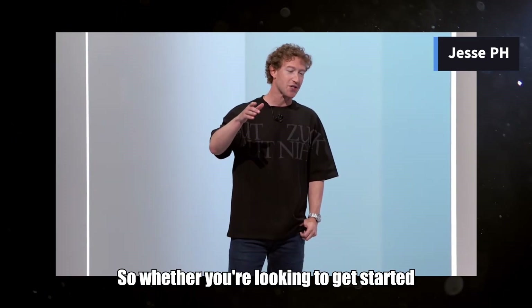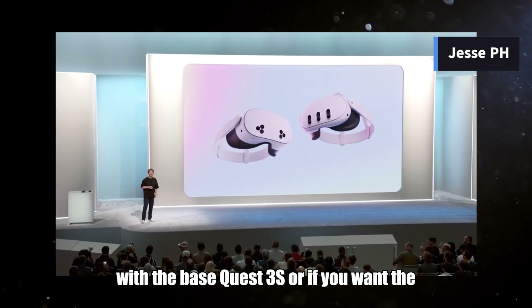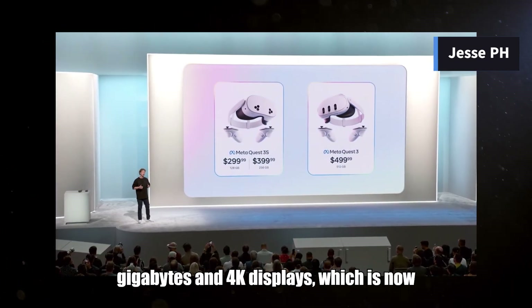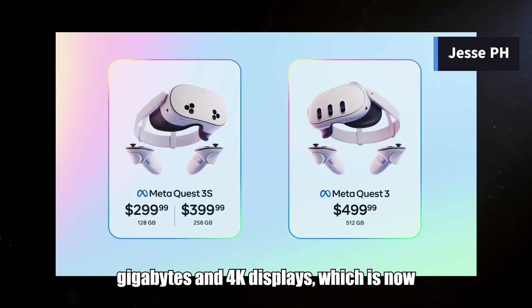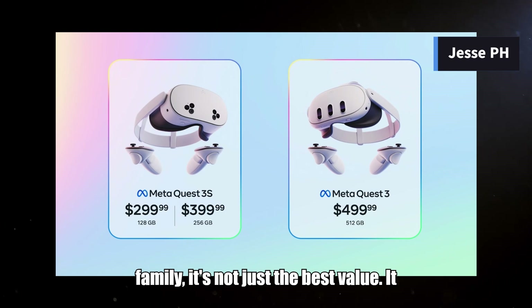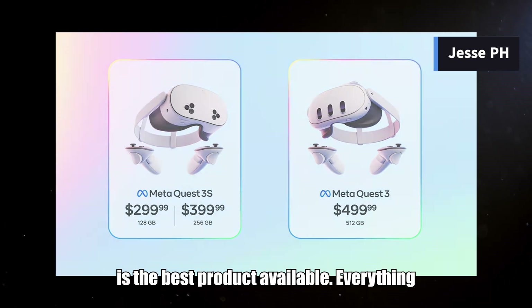Whether you're looking to get started with the base Quest 3S, or if you want the top of the line Quest 3 with 512 gigabytes and 4K displays — which is now just $499 — the Quest 3 family is not just the best value, it is the best product available.